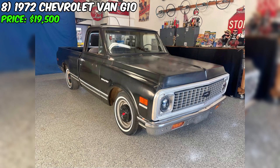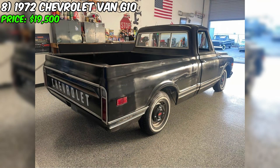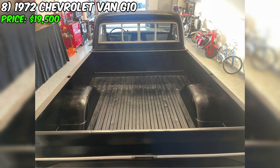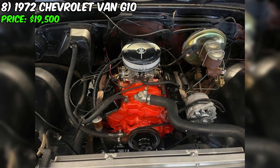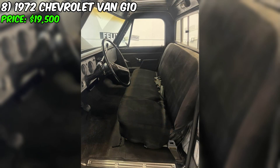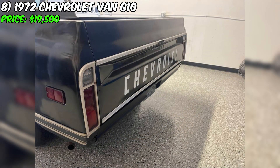Currently available for purchase is the unique 1972 Chevrolet Van G10, offered at $19,500. This cargo van impresses with its style and uniqueness, making it an excellent choice for collectors or those who appreciate original vehicles. With only 25,635 miles on the odometer, this van is equipped with an automatic transmission and runs on gasoline. The exterior and interior are both done in black tones, creating a stylish and mysterious appearance. The vehicle has had two previous owners, adding historical value and emphasizing good care.